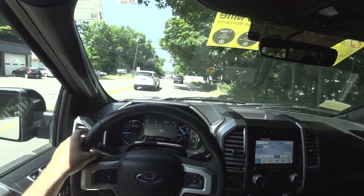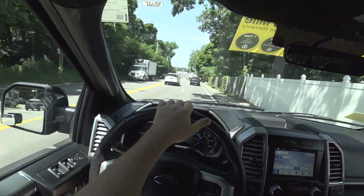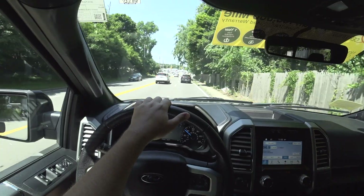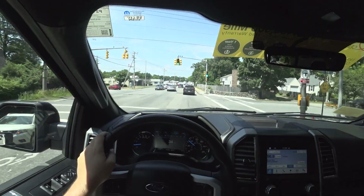Overall, this is an excellent truck. It's definitely a bargain for anyone who's looking for a 5.0 liter F-150. Thank you so much for watching, guys. Please like, share, and subscribe — I'll see you all in the next one.